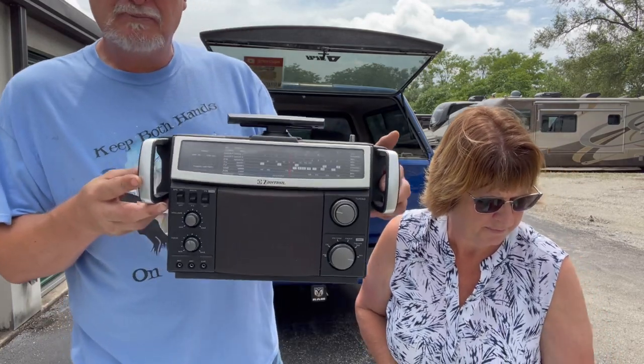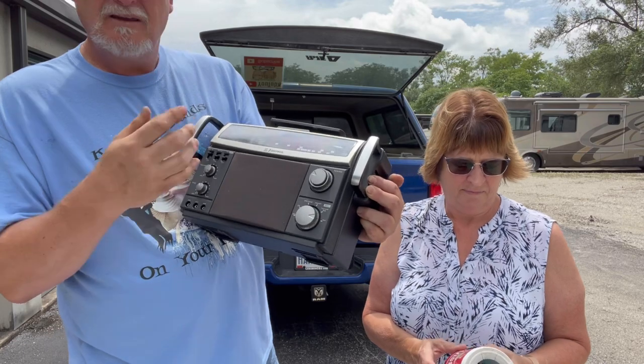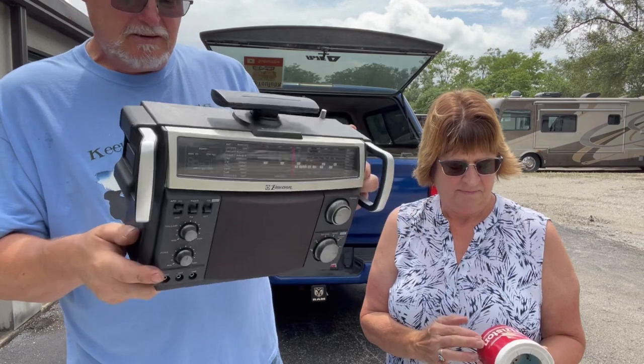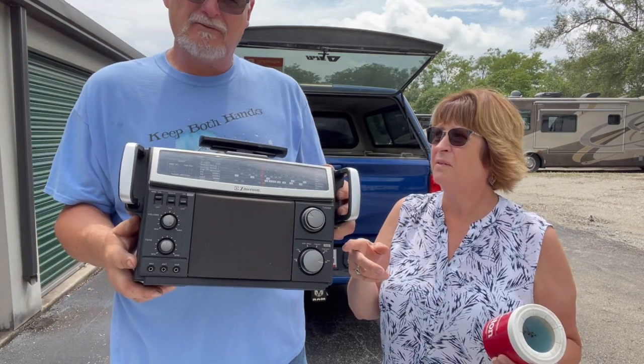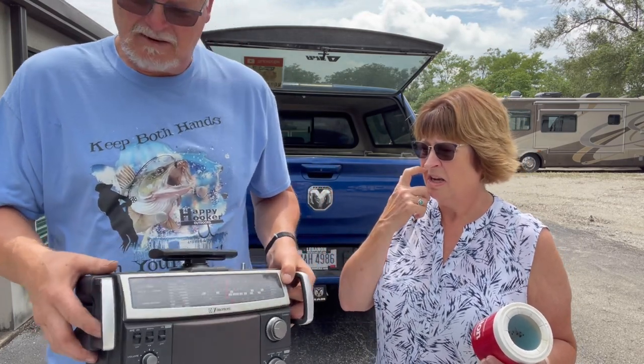And I forget what I paid for this, but it's an Emerson Weather Radio — vintage — and it even has the Citizens Band Radio in it. Check it out and see if it works. If it works, it'll sell for about $40 bucks. I think I paid about $5.